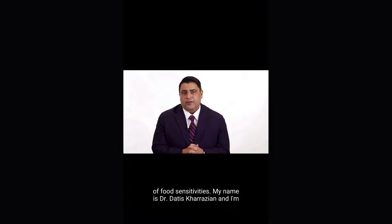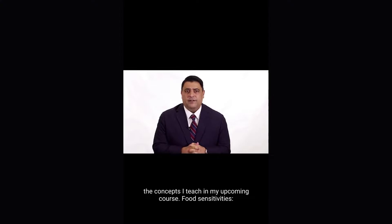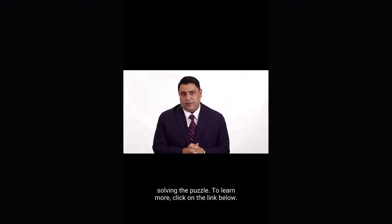My name is Dr. Atish Karazi, and I'm a researcher, clinician, educator, and author. This is one of the concepts I teach in my upcoming course, Food Sensitivities: Solving the Puzzle. To learn more, click on the link below.